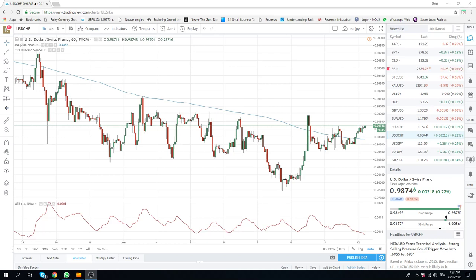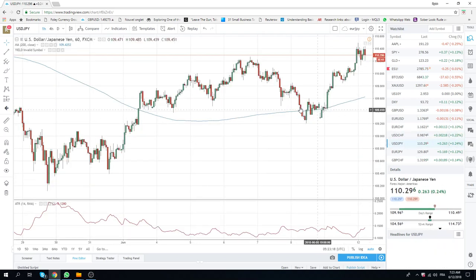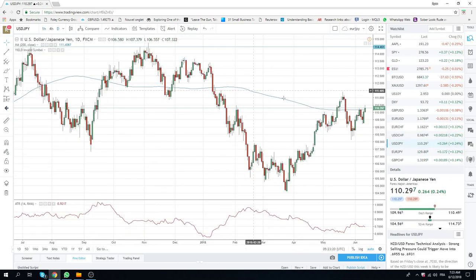The dollar/yen is through the 200-day moving average and that's important. It comes in at 110.16. We're recommending longs with a stop at 109 for a test of this high up here, probably over FOMC at 111.43.